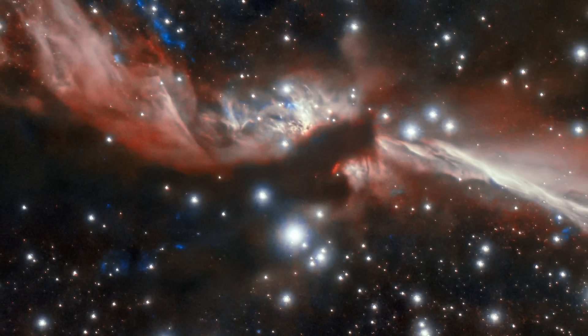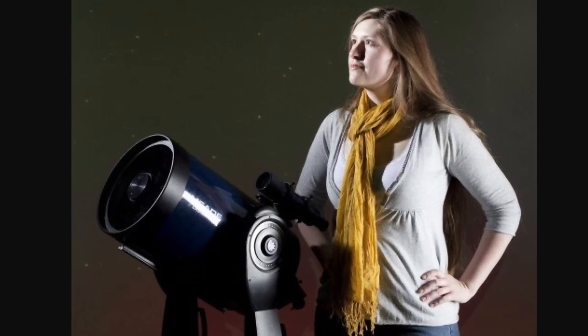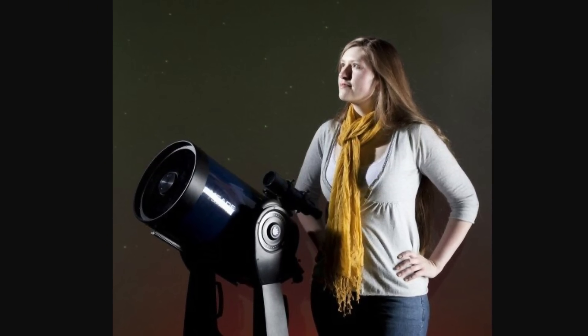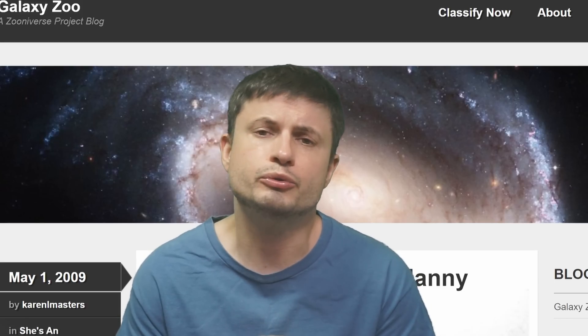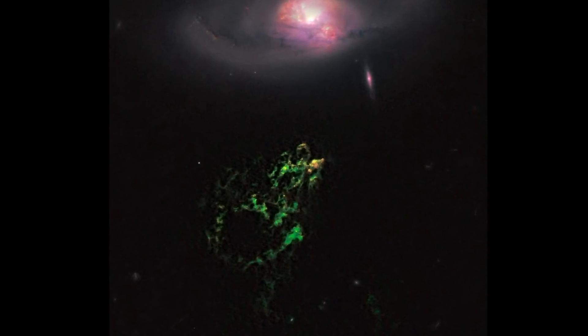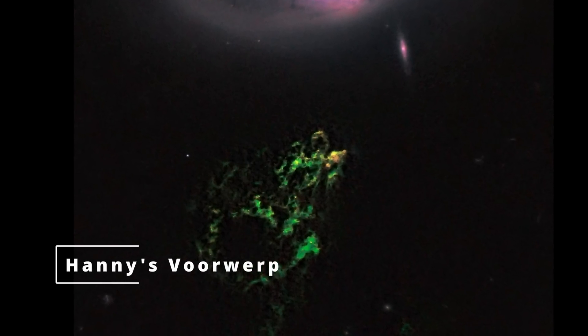There is something even more extreme when it comes to light echoes, discovered completely by accident by an amateur — actually not even an astronomer, but a school teacher: Hanny van Arkel from the Netherlands. She was a citizen scientist for the Galaxy Zoo, an extremely large project that's been going on for many many years. Completely by accident, she discovered a very strange object — the object you see right here in green — and she called it Hanny's Voorwerp. Voorwerp is Dutch for 'object.'